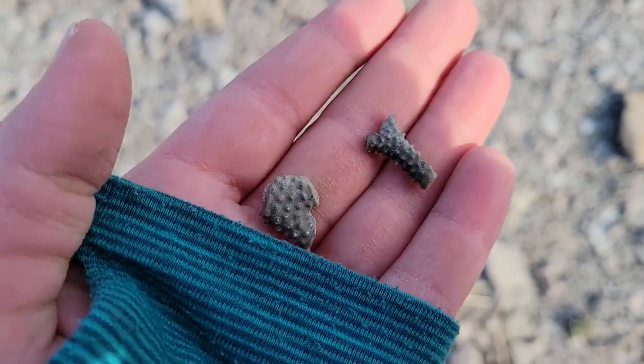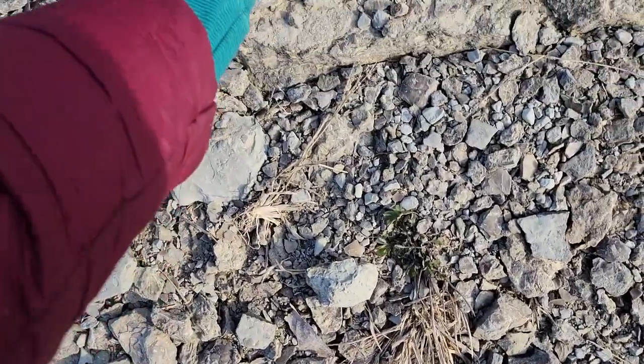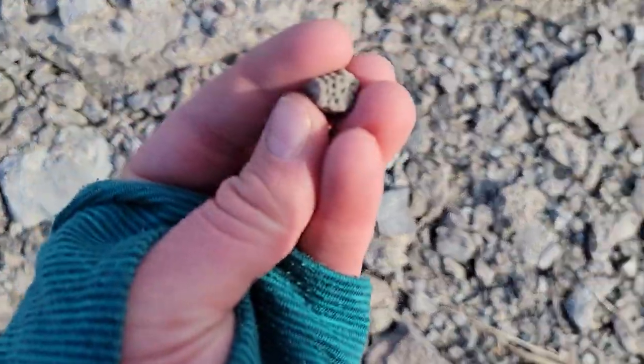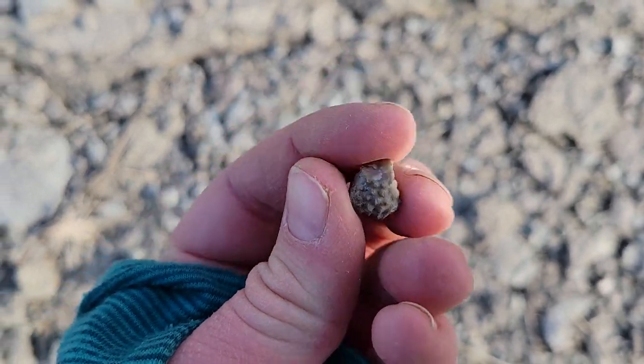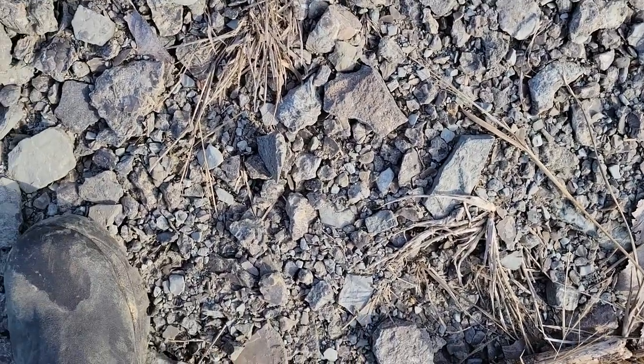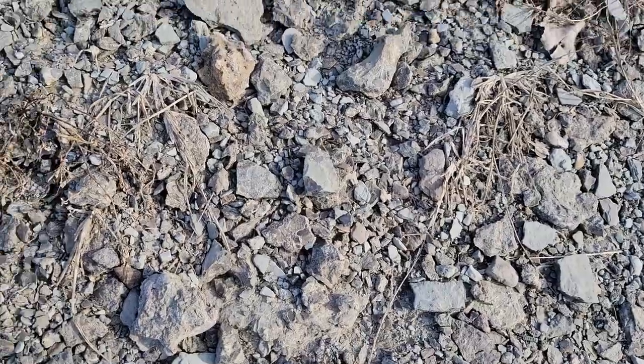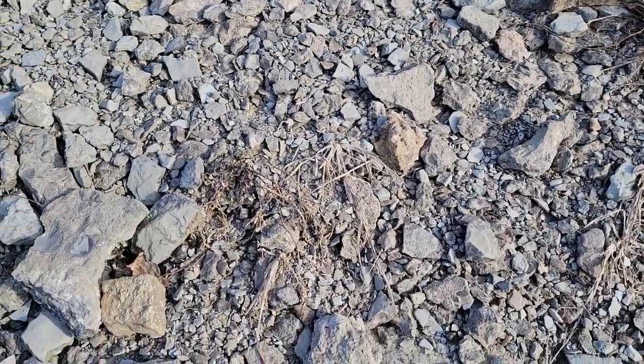Found a couple nice little bryozoan segments. Probably more bryozoan here too, but really nice bumpy texture. Let's see what else we can find in here. There are a lot of bryozoans in this location.